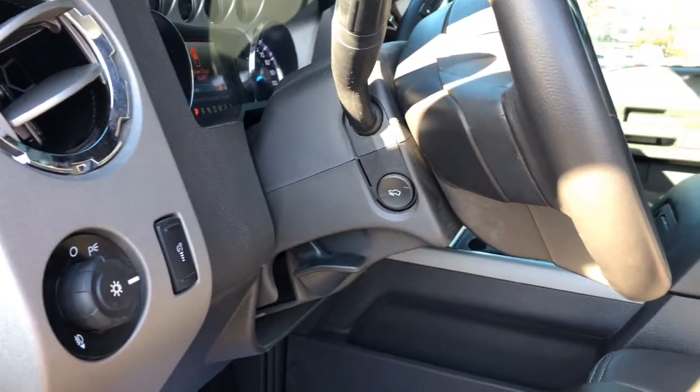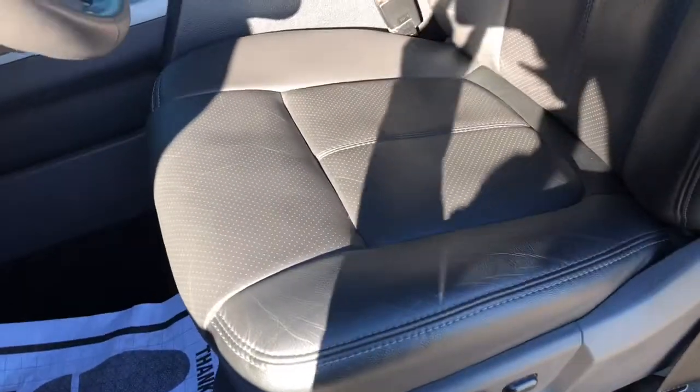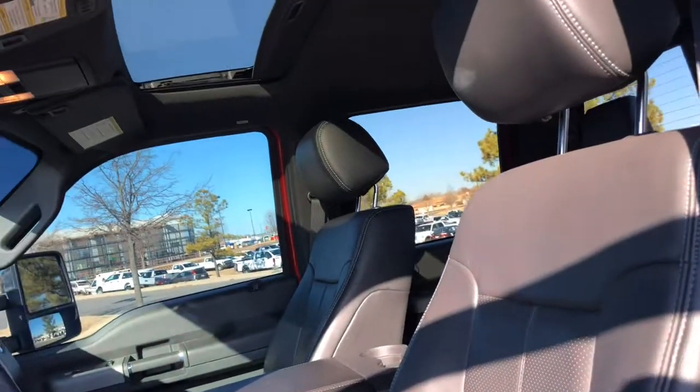Power adjustable foot pedals. It's a Lariat, so it is going to come with leather and power seats, as you see here — very clean. You also get a moonroof as well.